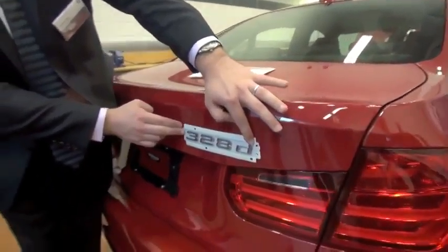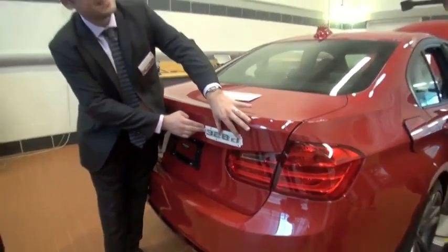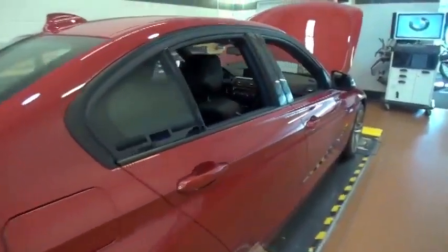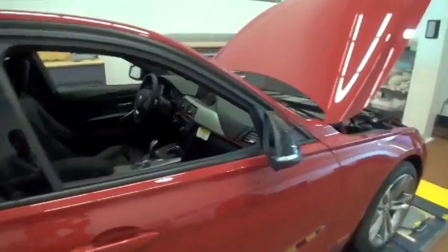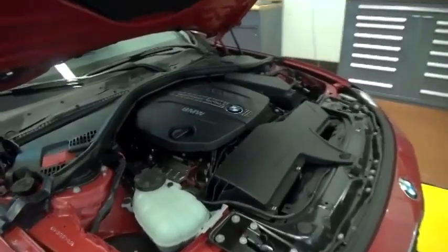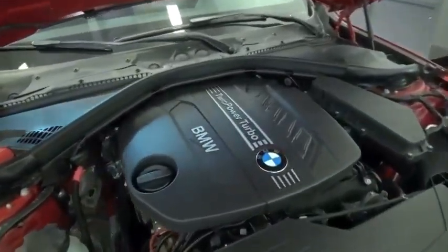Our brand new 4-cylinder 2-liter diesel 3 Series sedan. This new 328D is equipped with a 4-cylinder engine, 2-liter displacement, putting out 180 horsepower and 280 pound-feet of torque available from 1,750 RPM on.